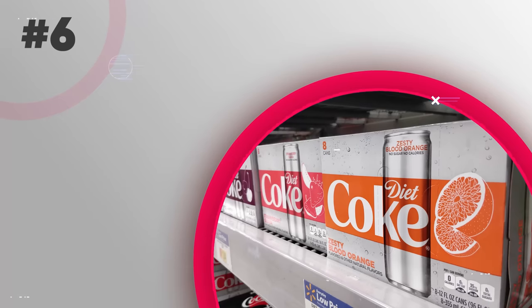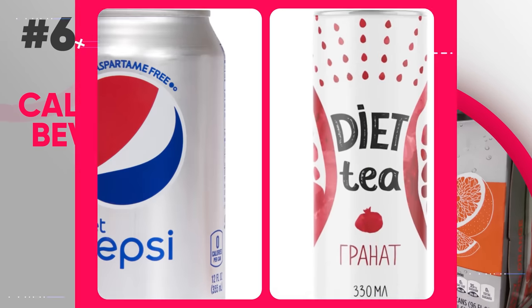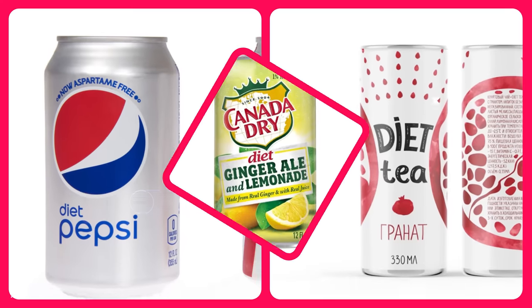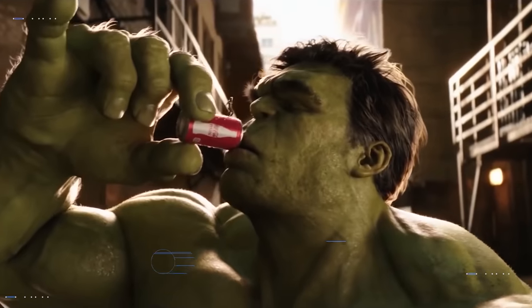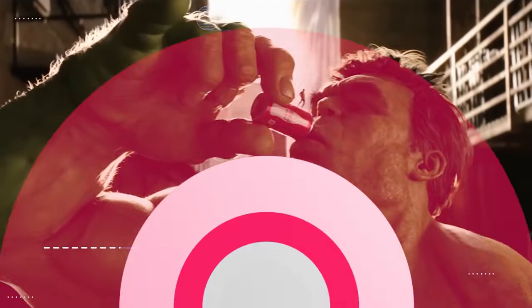If you're craving something sweet and trying to get away from sweetened beverages, it's been proven that zero calorie diet beverages can really help. These include diet sodas, diet teas, diet lemonades and much more. One or two bottles of diet soda will not harm you in any way, but it can help you save quite a bit of calories while satisfying your sweet tooth.